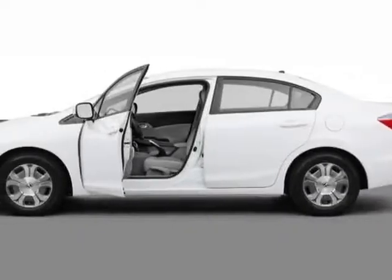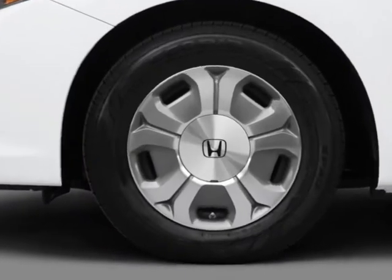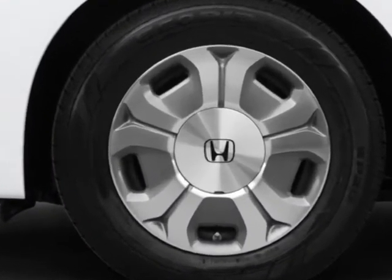Come take a look at this new 2012 Honda Civic Hybrid. For your protection, this vehicle has a full factory warranty.